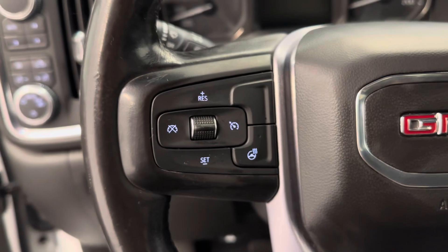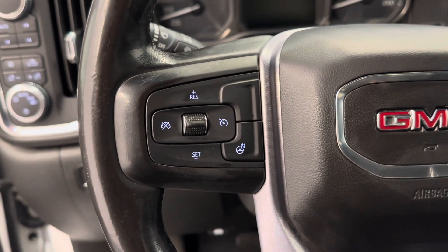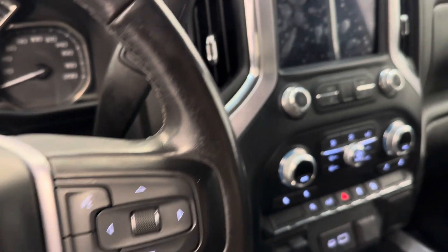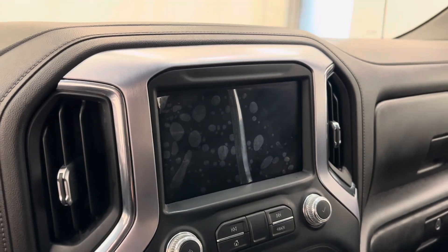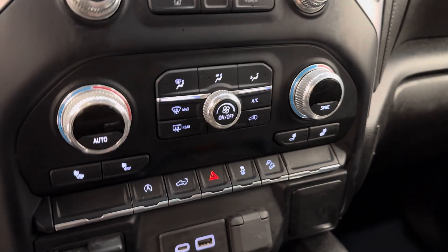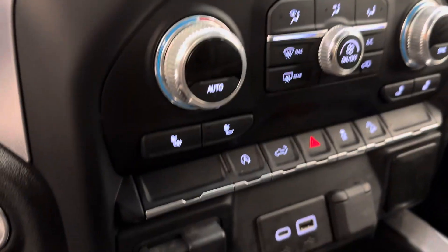The steering wheel comes equipped with cruise control, heat, hands-free Bluetooth, as well as stereo remote controls. And we are satellite radio ready. We've got our dual electronic climate control with heated front seats.